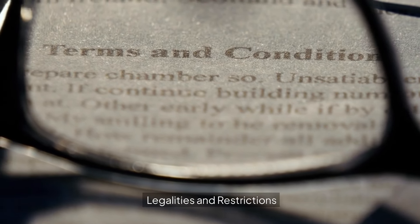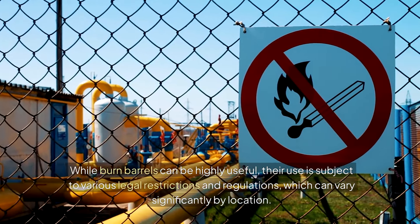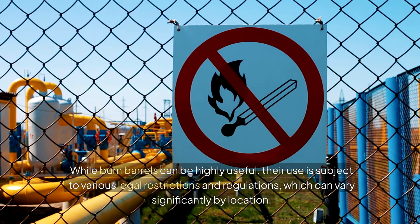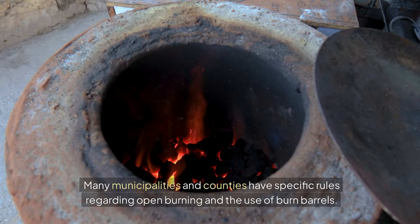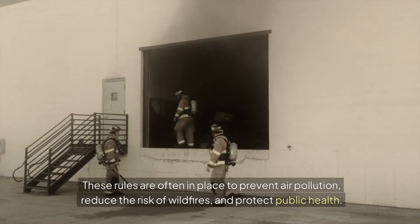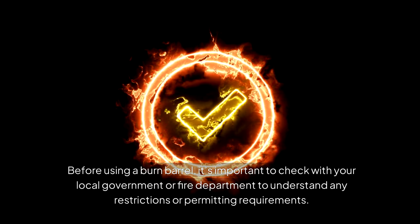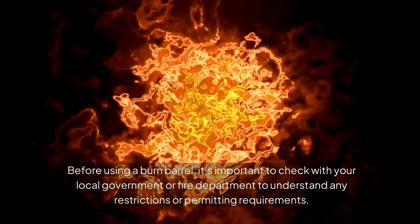Legalities and restrictions, of course. While burn barrels can be highly useful, their use is subject to various legal restrictions and regulations, which can vary significantly by your location. Many municipalities and counties have specific rules regarding open burning and the use of burn barrels. These rules are often in place to prevent air pollution, reduce the risk of wildfires, and protect public health. So before using a burn barrel, it's important to check with your local government or fire department to understand any restrictions or permitting requirements.